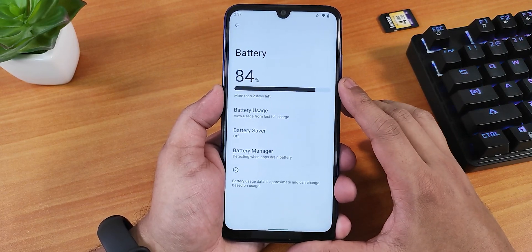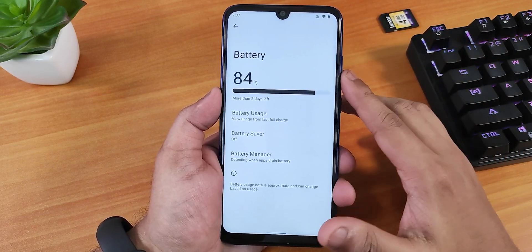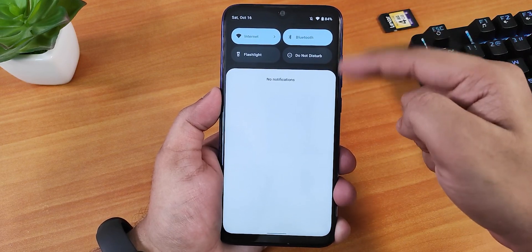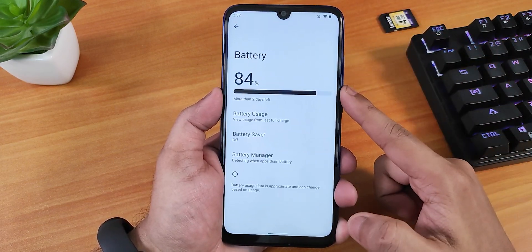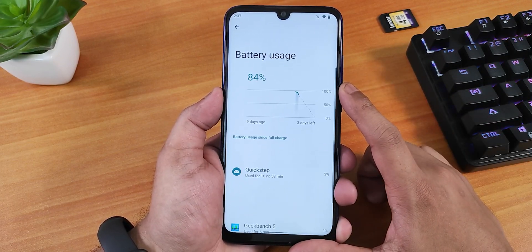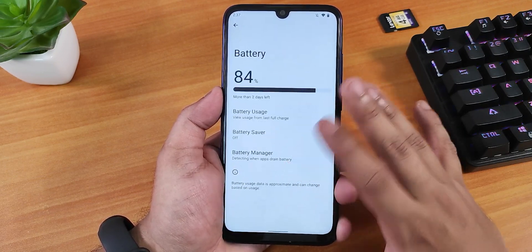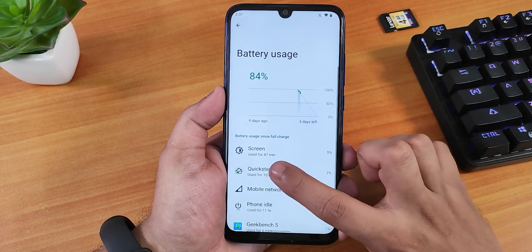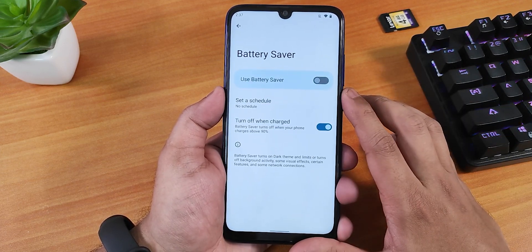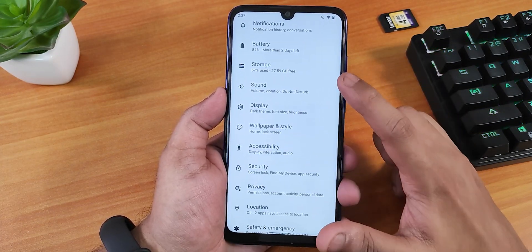In battery settings, there's no option to show the battery percentage in the status bar icon — you have to swipe down the quick settings panel to see the percentage. You can view full battery usage and screen-on time. However, clicking the battery manager causes a force close.